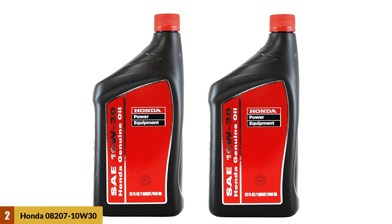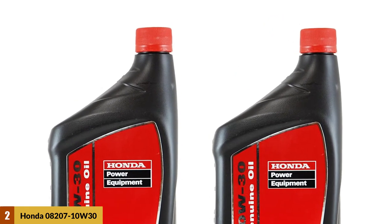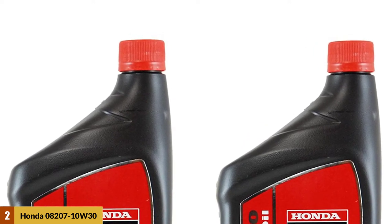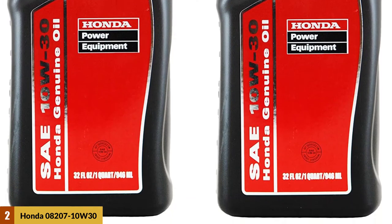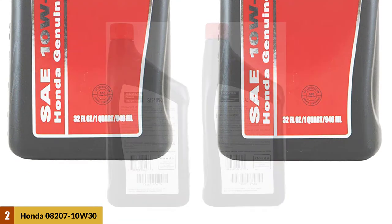At number two: Honda 08207 10W30 PK2 Motor Oil. It comes in a 32 fluid ounce bottle that weighs 3.84 pounds. It is a synthetic blend engine oil that works great in all weather conditions. If you have a gasoline-powered Honda generator, this oil is made for you.